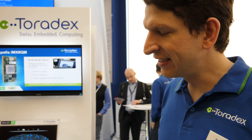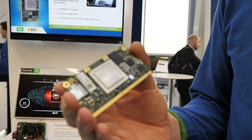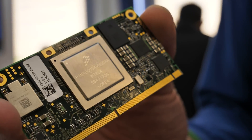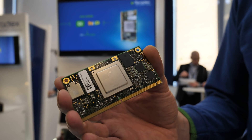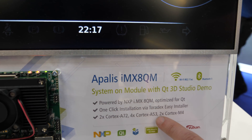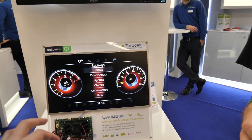Right here we're showing the IMX8 Quad Max. That's the highest performance IMX8 available. There are basically three families: the Quad Max, then the M, and then the IMX8X. This is a really high performance module — it features two Cortex-A72 cores, four Cortex-A53 cores, and two Cortex-M4s. And it's doing some advanced stuff right now.